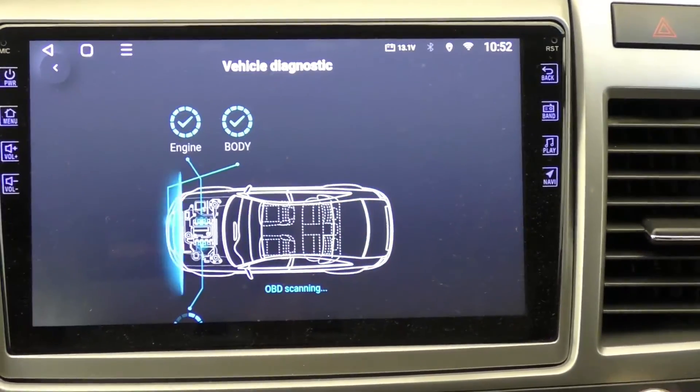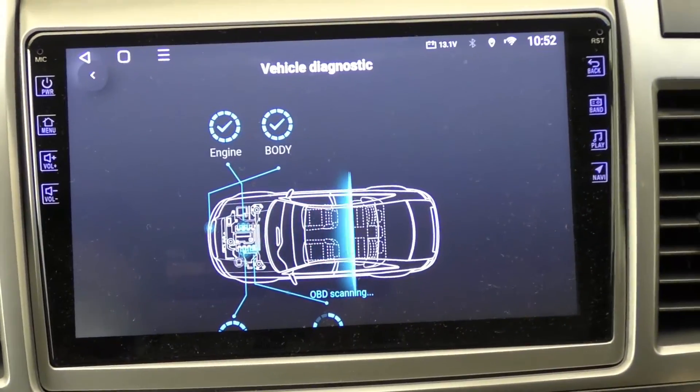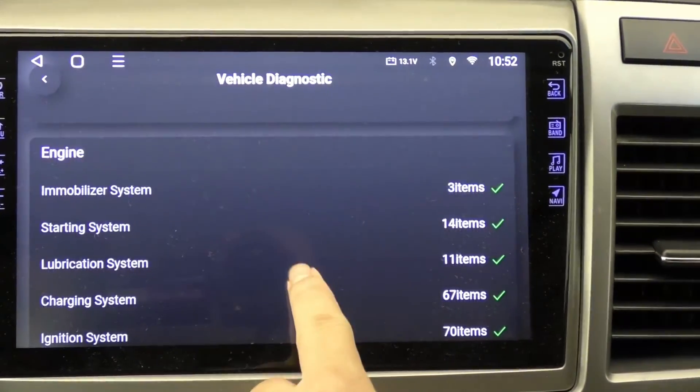Once we've got everything hooked up and the engine back on, that check engine light should be off. Let's confirm everything's in the clear by running the diagnostic again. If all goes well, that means we've nailed it — problem solved.